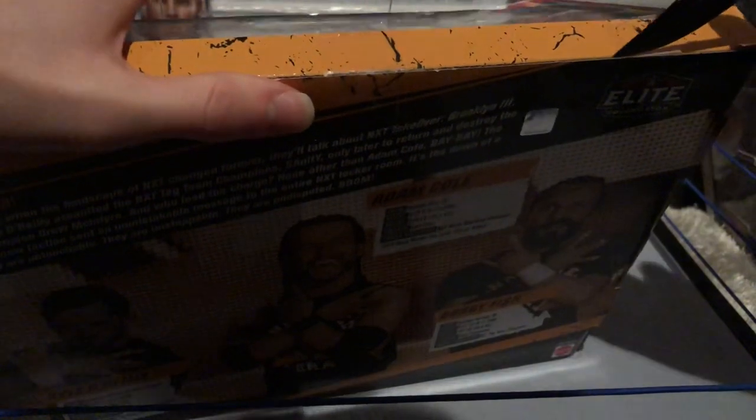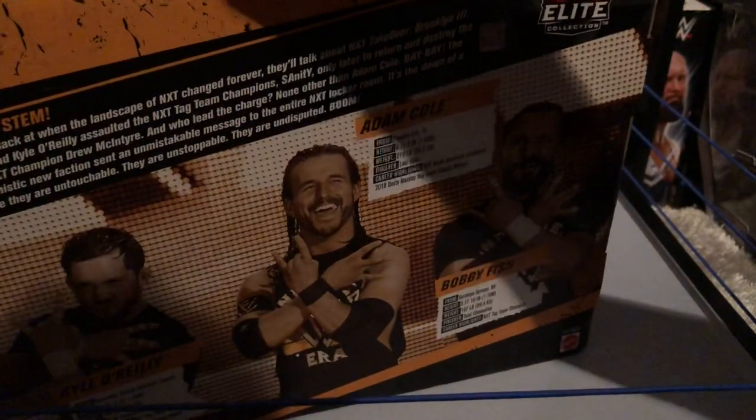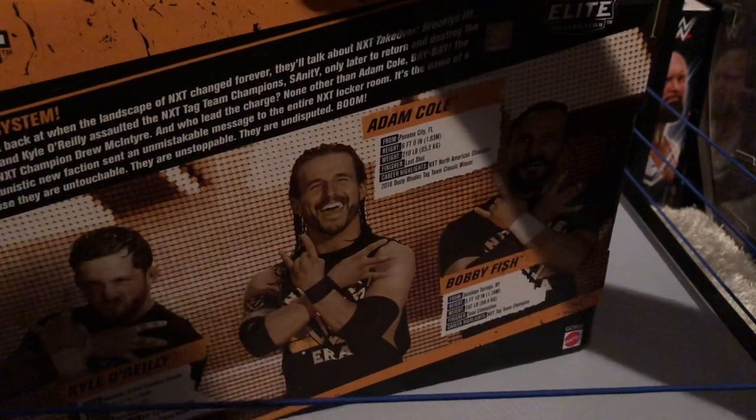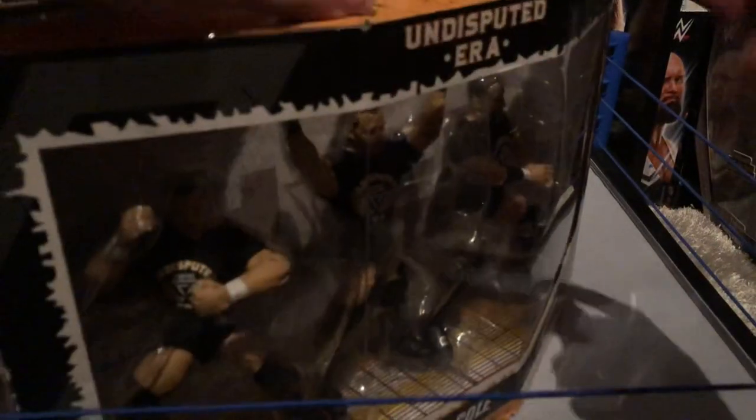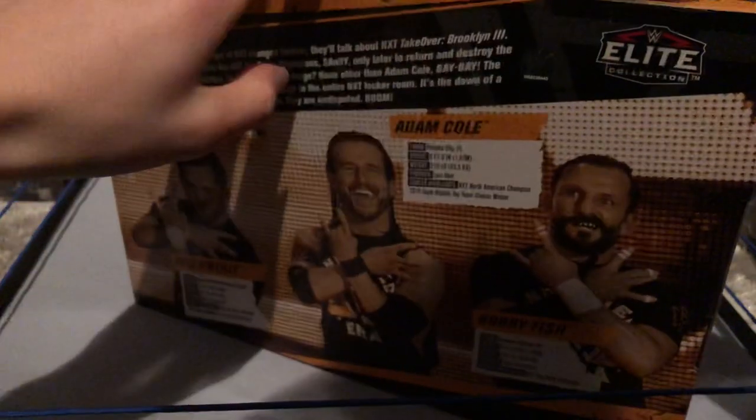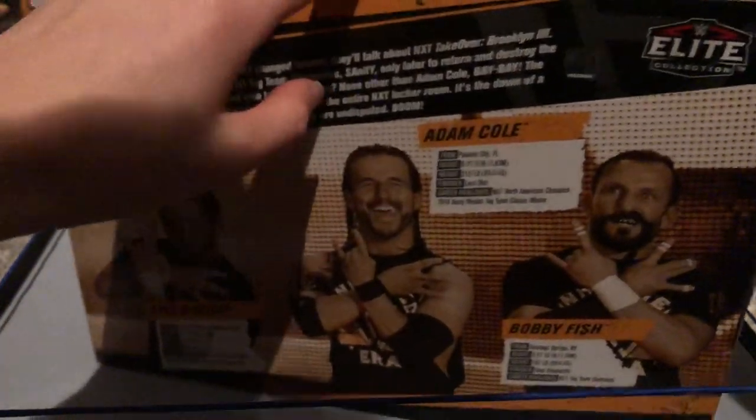We give it a cut and there we go. I want to keep this box — I keep all my boxes to be honest. I keep basics, battle packs, all of them. But when it comes to Epic Moments you've got to keep these things. These boxes are beautiful. I might keep a Carmella one too — I do have two because of the mail call from Amazon video.